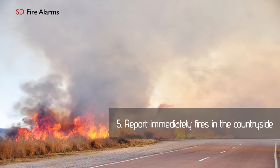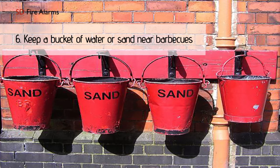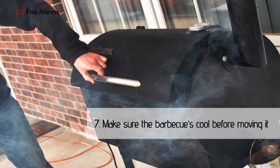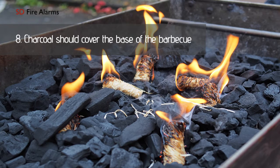If you see a fire in the countryside, report it immediately. If you do a barbecue, keep a bucket of water, sand, or garden hose near you for possible emergencies. After cooking, make sure the barbecue is cool before moving it. Use enough charcoal to cover the base of the barbecue to a depth of about five centimeters.